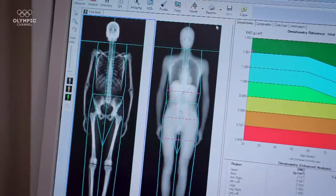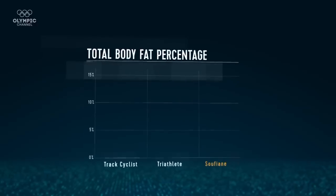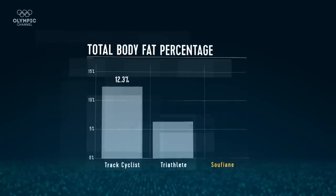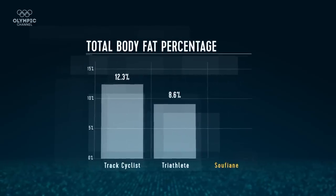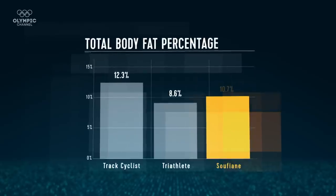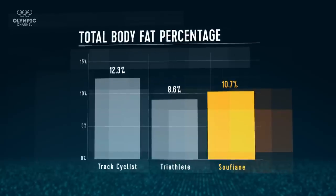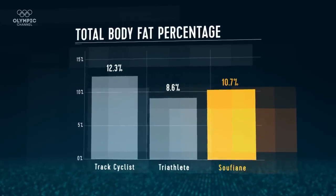From the DEXA scan, what we saw is a body fat percentage of 10.7%. That is exceptionally low — in fact, it's one of the lowest that I have ever seen. Elite track cyclists typically have a body fat percentage of just 12.3%, while top triathletes are some of the leanest performers in sport at 8.6%. Soufiane's 10.7% shows just how little fat or non-functional mass he's carrying in competition. If you were looking to design the ultimate body type for an elite 3,000-meter steeplechaser, Soufiane would be exactly what you're looking for.